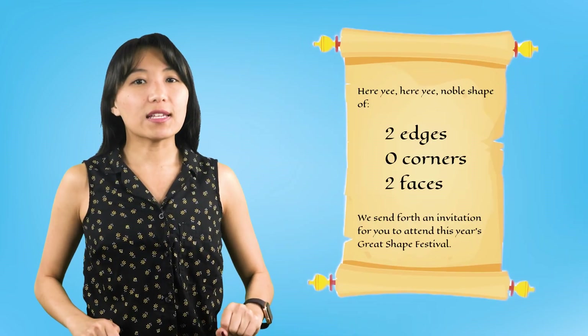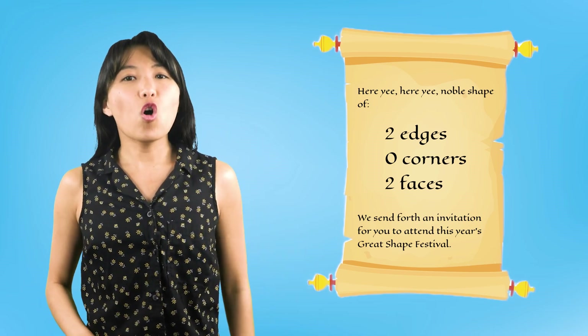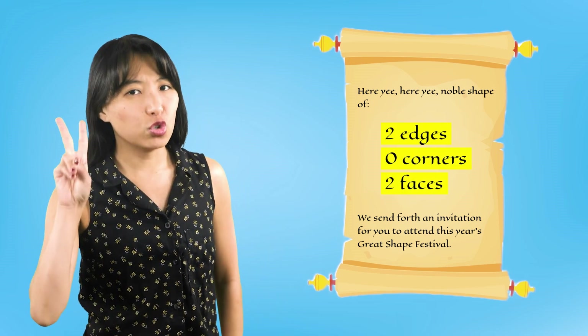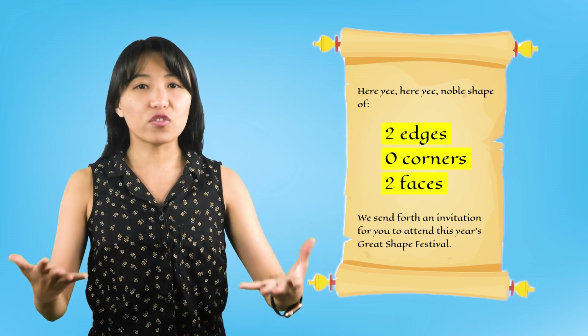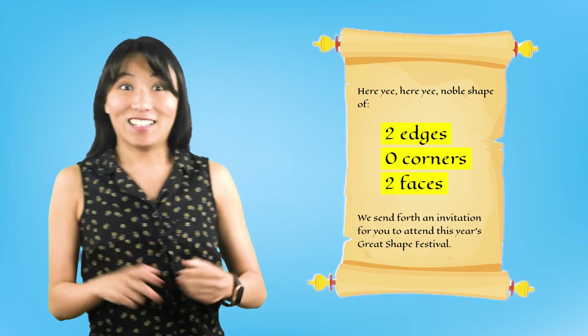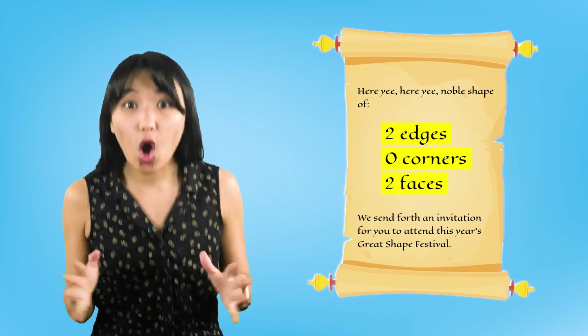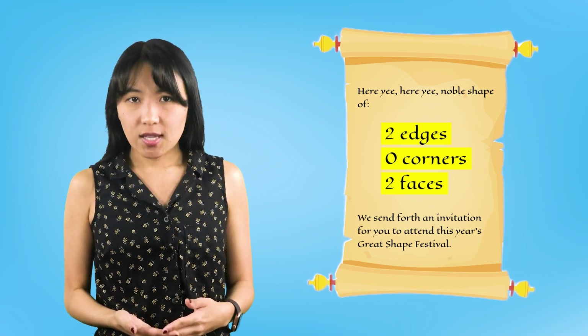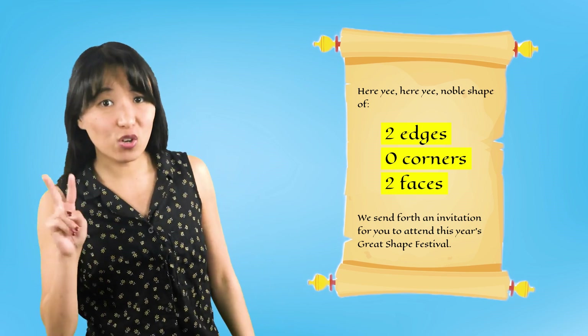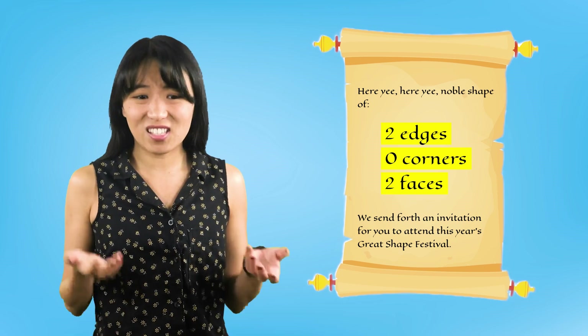Let's take a look at the first invitation. This festival sounds so much fun, but I've got questions. The invitation said this shape has two edges, zero corners, and two faces. I think we need to learn more about what these new words mean. Let's look at some shapes we already know, like the triangle.